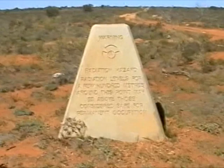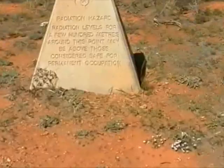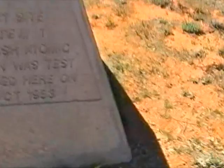We're on the way to the Totem Test Site 1, one of the first atomic blasts set off. Radiation hazard — radiation levels for a few hundred metres around this point may be above considered safe for permanent occupation. Test Site Totem, a British atomic weapon, was test exploded here in 1953.